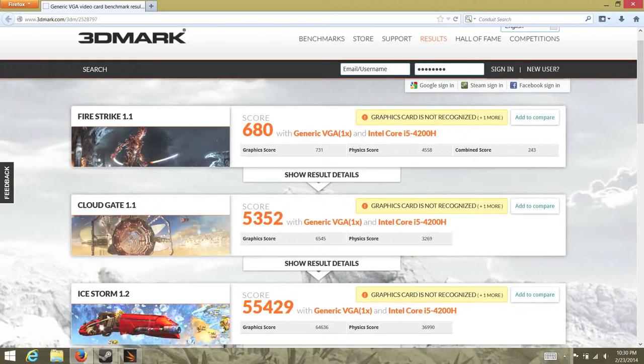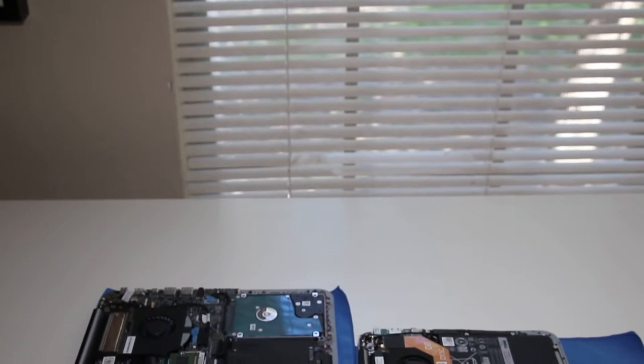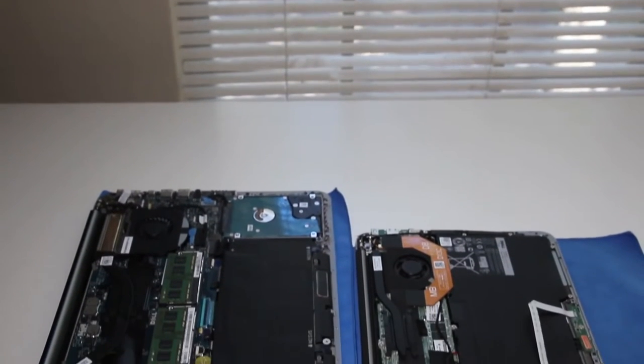With the Intel HD 4600, you can expect to play games like Battlefield 4 and Call of Duty Black Ops 2 on low settings. If you plan on playing more intensive games or editing videos full-time, I would recommend the high-end XPS 15, which features an Nvidia GT 750M with 2 gigabytes of dedicated graphics, starting at $1,949.